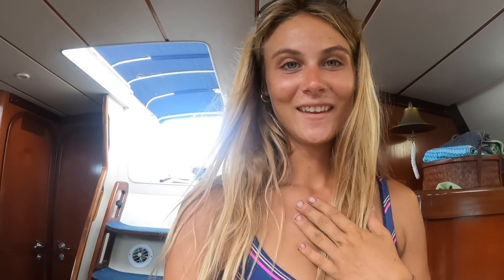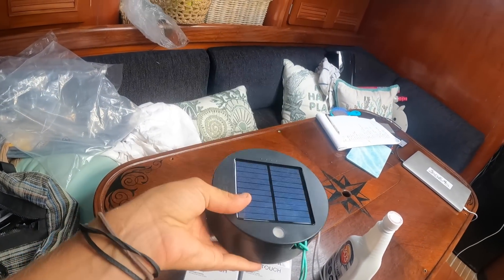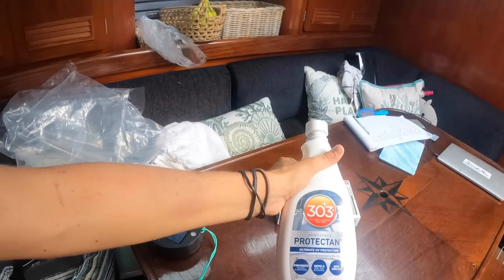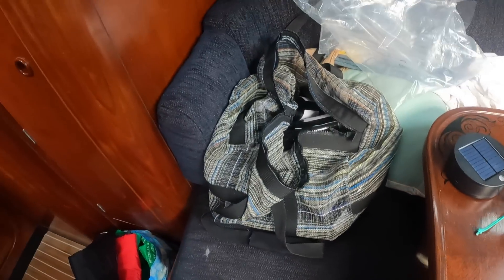I am opening up some things I got from Florida. You all are so great, thank you. This is a string light — solar powered — some hard drives so I can keep videos coming to you. I totally ran out. Just some boat cleaning stuff and a bunch of other goodies. Thank you guys so much.